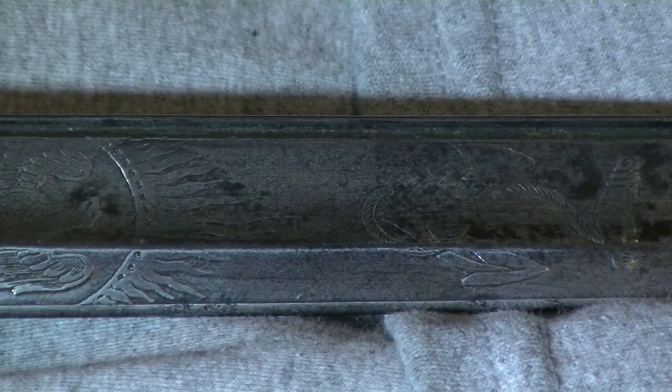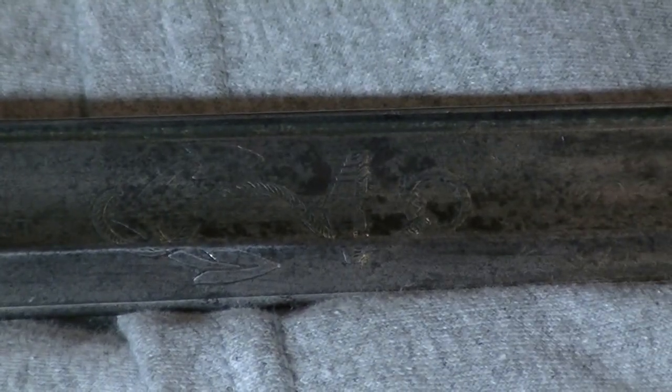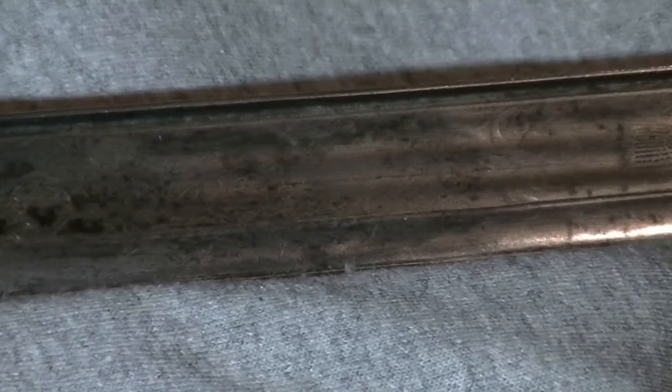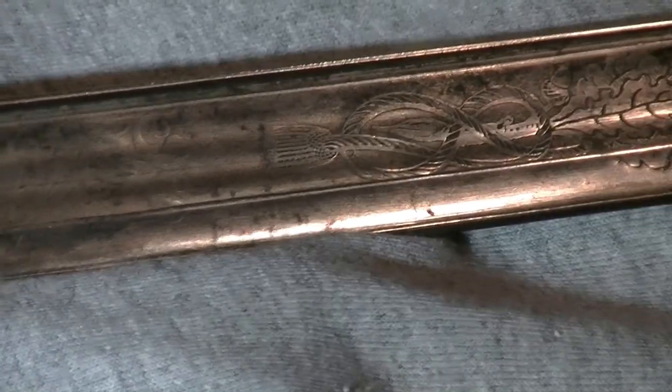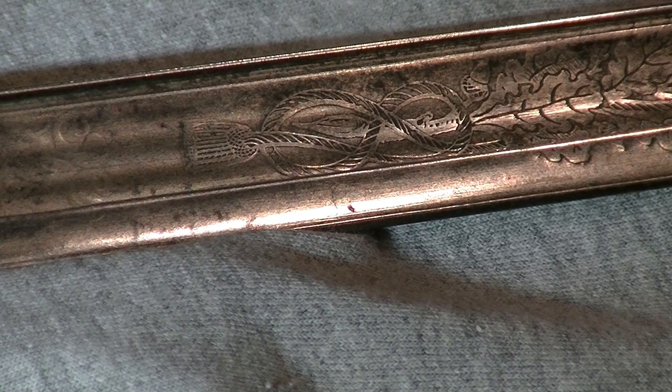And then you can hopefully see the anchor motif on the blade as well. All right, we're going to move on to some of Mr. Shackleford's other artifacts.